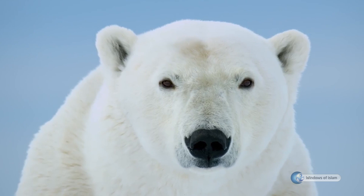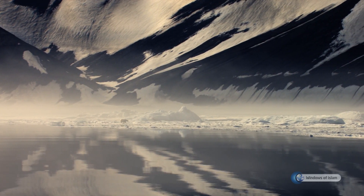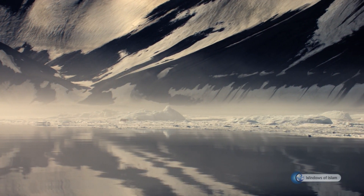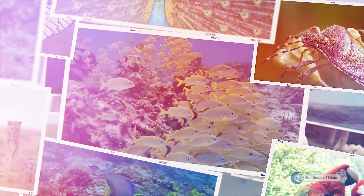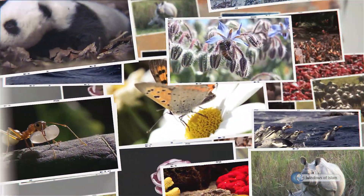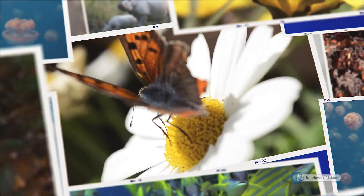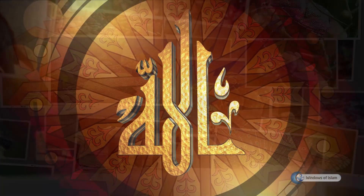It is unreasonable and illogical that the atoms which formed this polar bear came together and gave the polar bear the body and organs needed to live in the glaciers. Just like this polar bear, all beings state clearly — with the language of wisdom and compassion, precaution and education — that it is Allah who has endless mercy, knowledge, will, and power that created them, and they tell us about Allah, their creator.